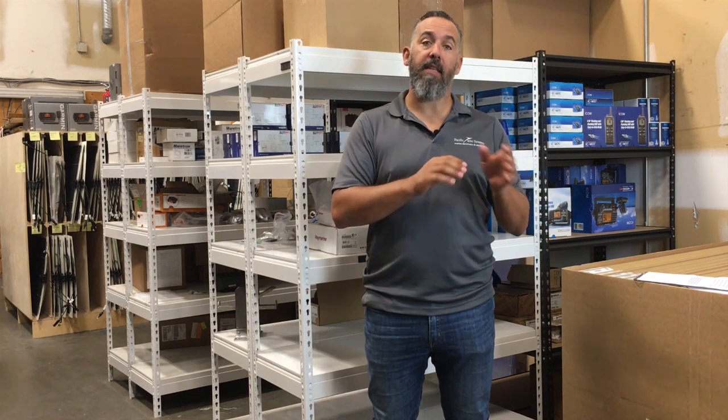I want to thank everyone for watching. If you've got further questions, please send them or post them down below. We do this every week, and we look forward to it. Thanks for watching.